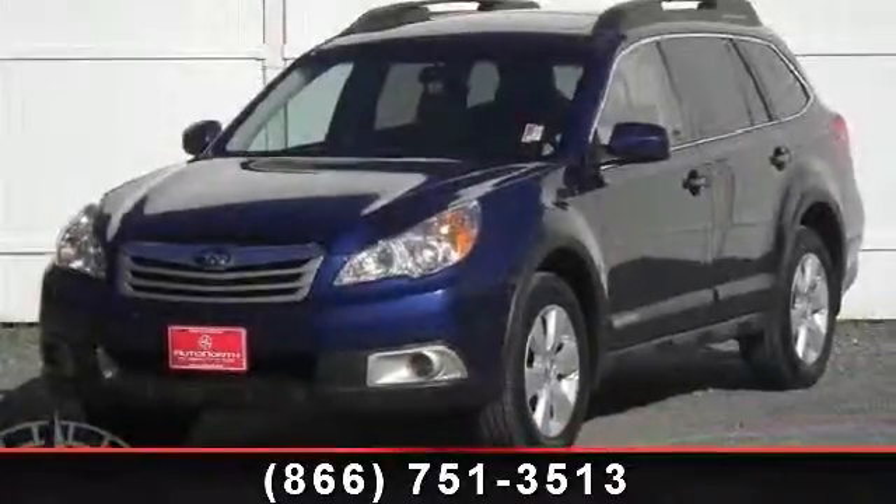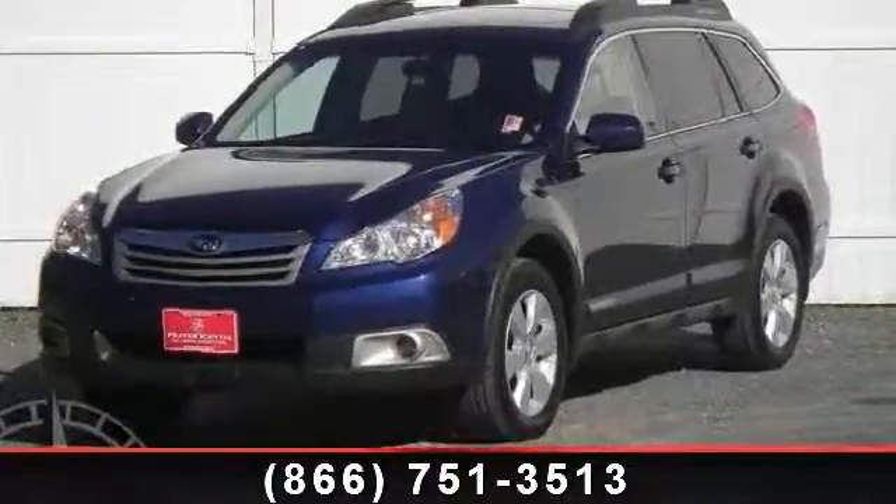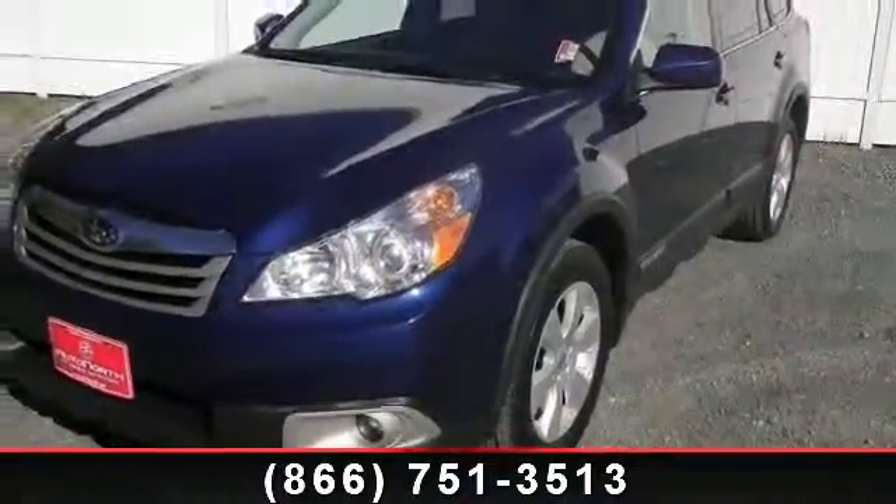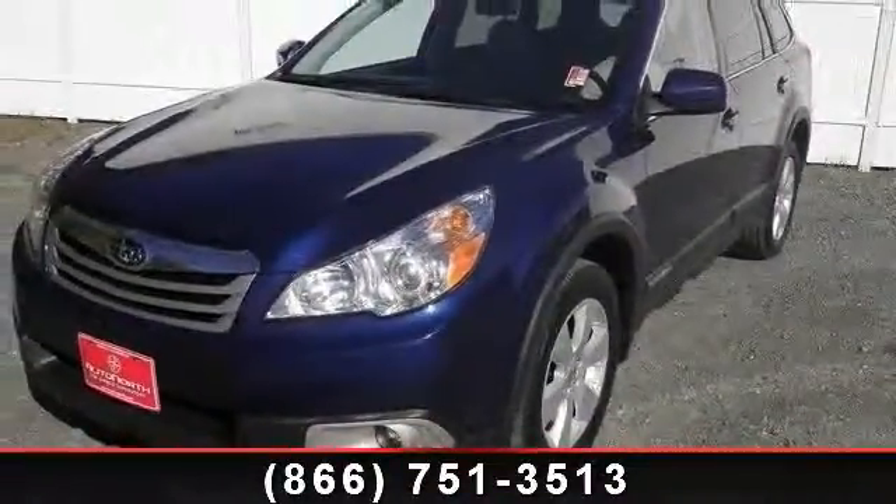Step into the 2010 Subaru Outback. If you are looking for an automobile with great features, look no further. Enjoy these notable features: